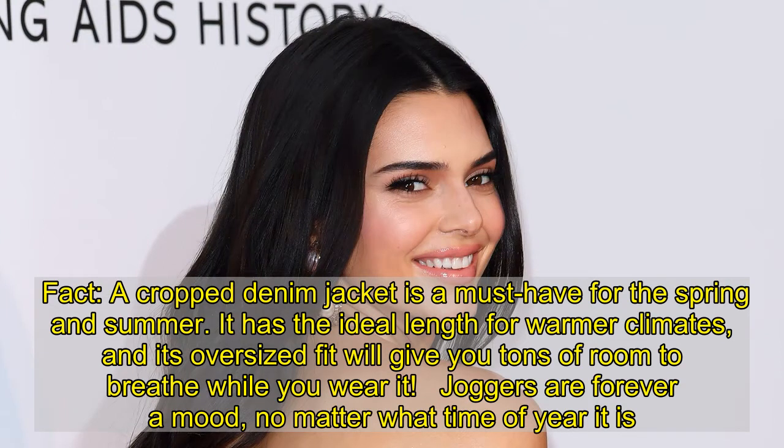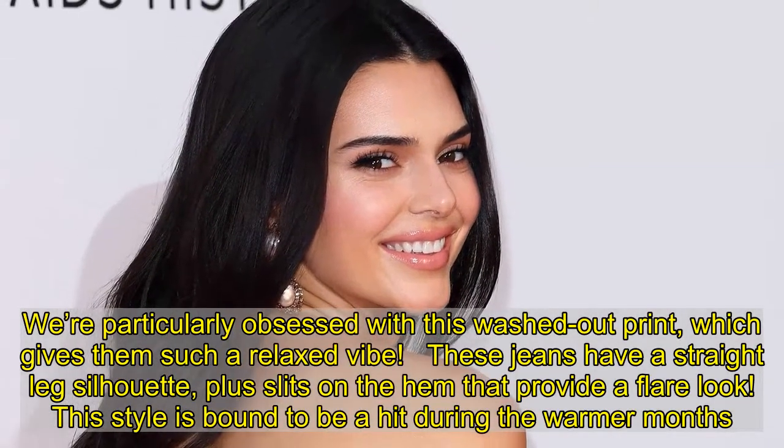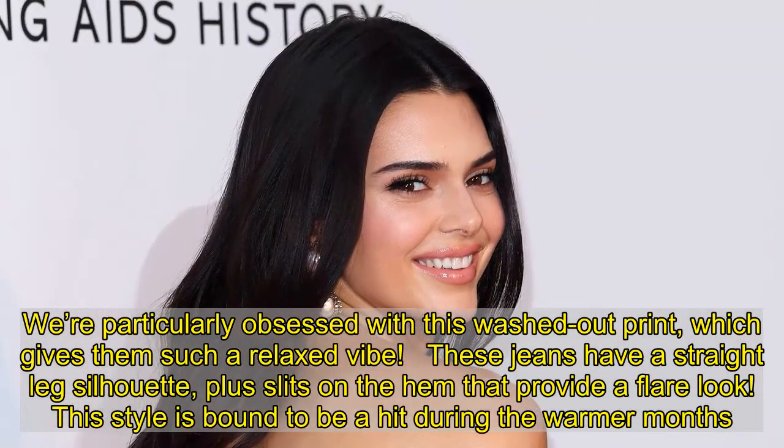Junkers are forever in style, no matter the time. We're particularly obsessed with this washed-out print, which gives them such a relaxed vibe. These jeans have a straight-leg silhouette, plus slits on the hem that provide a flare look. This style is bound to be a hit during the warmer months.